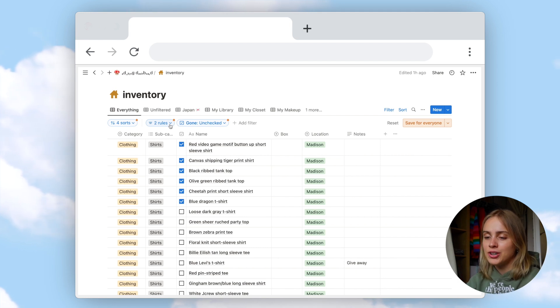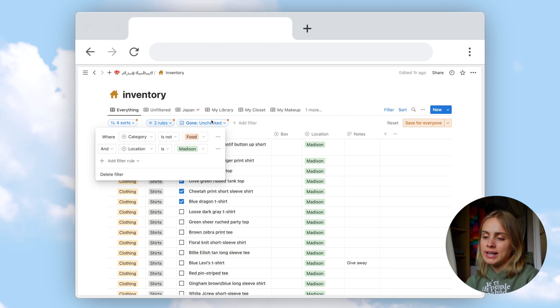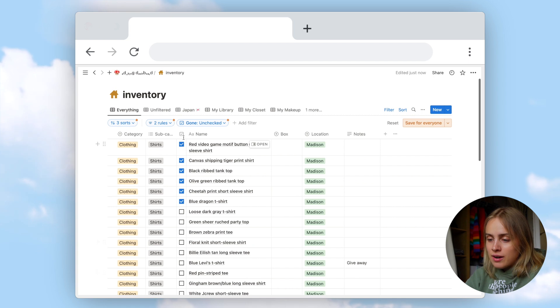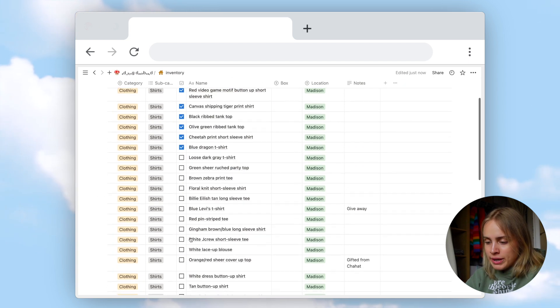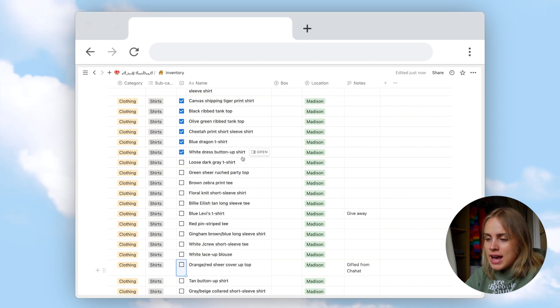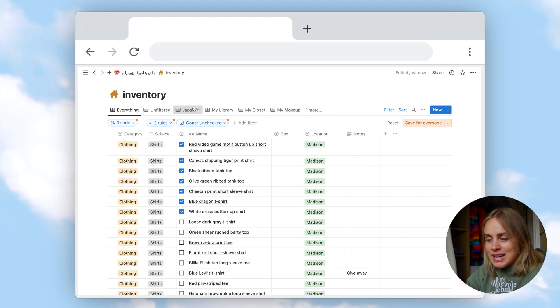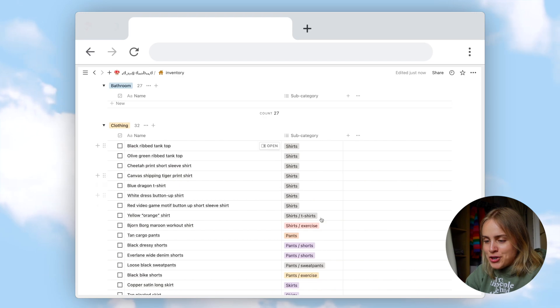Instead of standing in front of my closet trying to pick what I want to bring, I'm going to go to my Notion database and filter everything currently in Madison, then sort by category and subcategory. This column is for deciding which items to bring — if I check the box, it appears in the packing list. Scrolling down to the clothing category, I can see it in my shirts.